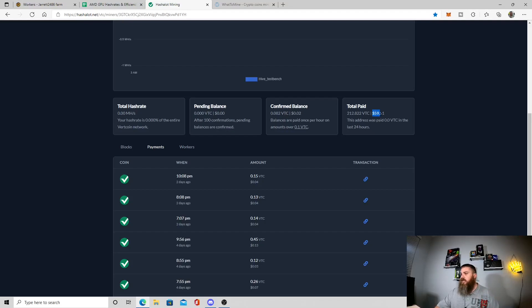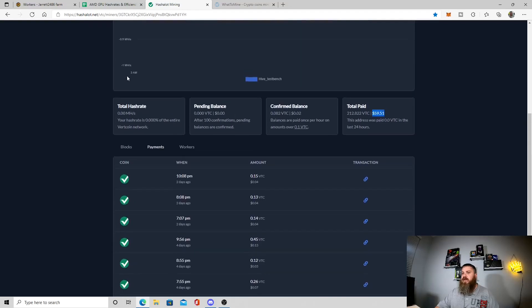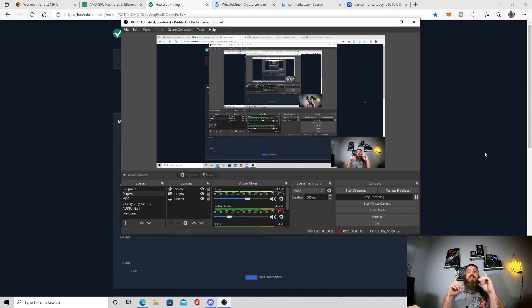That has an approximated value right now with current market conditions of about $59.51. I still have a small balance here - I didn't make the last 0.1 VTC which would only take a few minutes - but I just pulled the rig off.